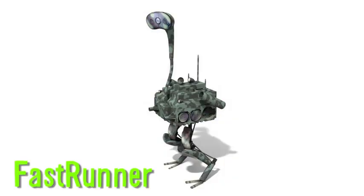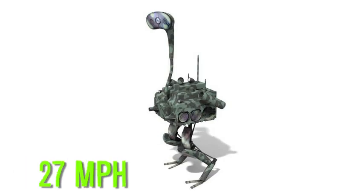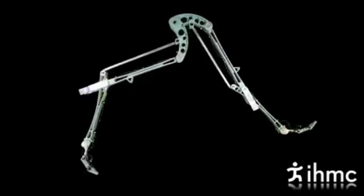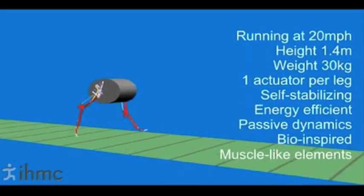DARPA's FastRunner is a robo-ostrich capable of running 27 miles per hour. It contains a single motor per leg, and they say the technology is adaptable to work on four-legged bots or even humanoids.